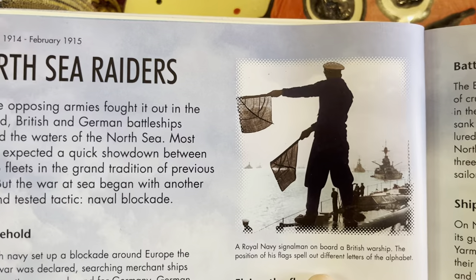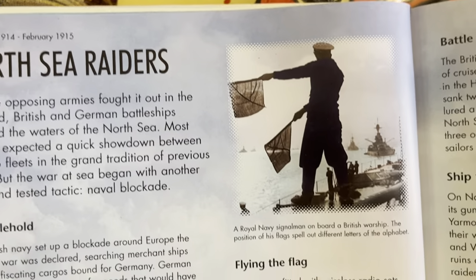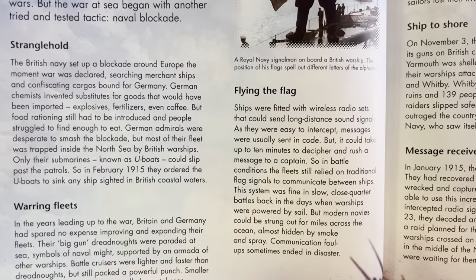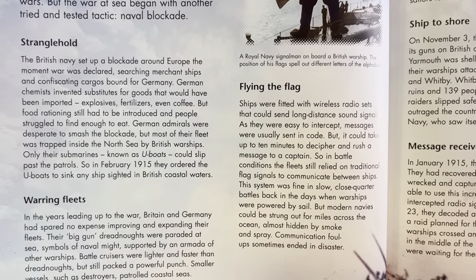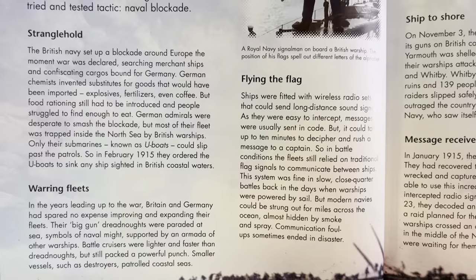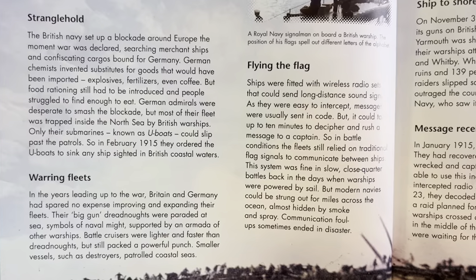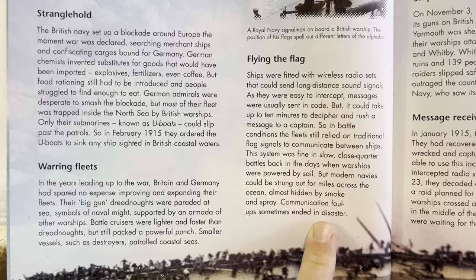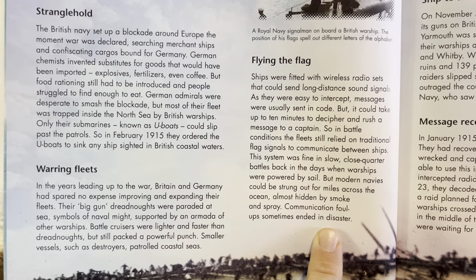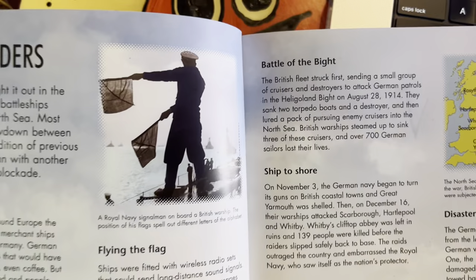Here's a Royal Navy signalman on board a British warship — the position of his flags spell out different letters of the alphabet. Ships were fitted with wireless radio sets that could send long-distance signals, but as they were easy to intercept, messages were usually sent in code. It could take up to 10 minutes to decipher and rush a message to a captain, so in battle conditions the fleet still relied on traditional flag signals. This system was fine in slow, close-quarter battles in the days of sail, but modern navies could be strung out for miles across the ocean, almost hidden by smoke and spray. Communication failures sometimes ended in disaster.